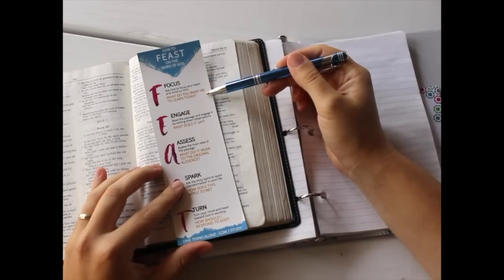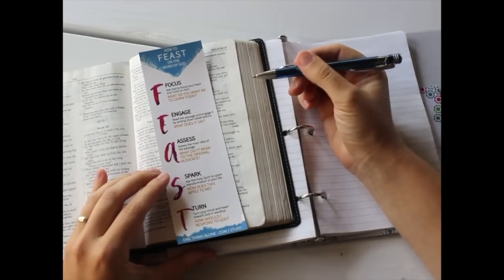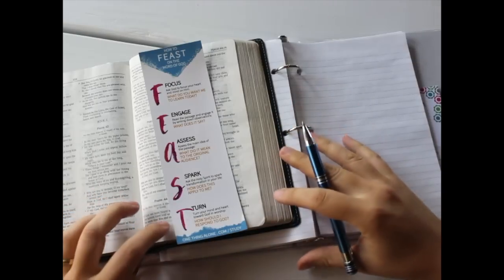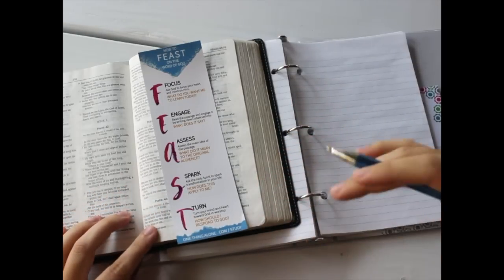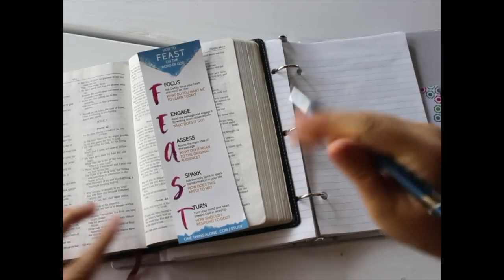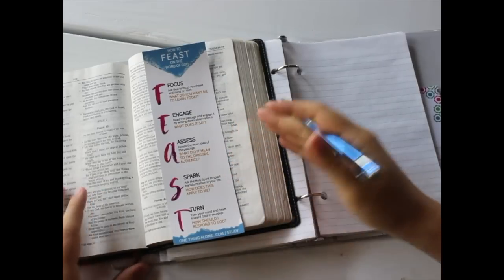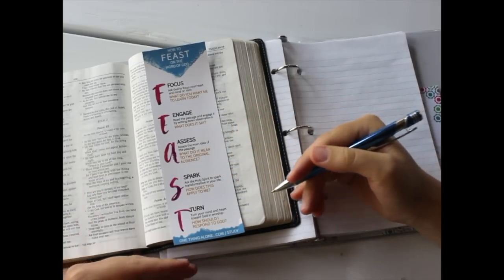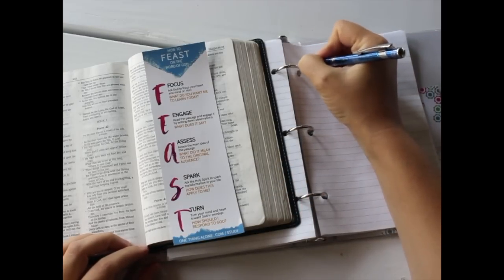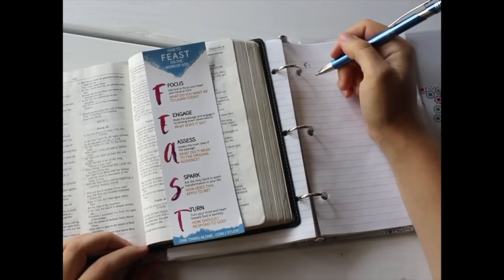Ask God to focus your heart and your mind on Him, asking Him, 'What do you want me to learn today?' This is a great step to remind us that Scripture isn't just us sitting down with the Bible and doing a study on it — it's interacting with the living Word of God and asking God to speak to us through it. So what I like to do is write down F for Focus and start with prayer, then choose a passage to focus on during my study time.